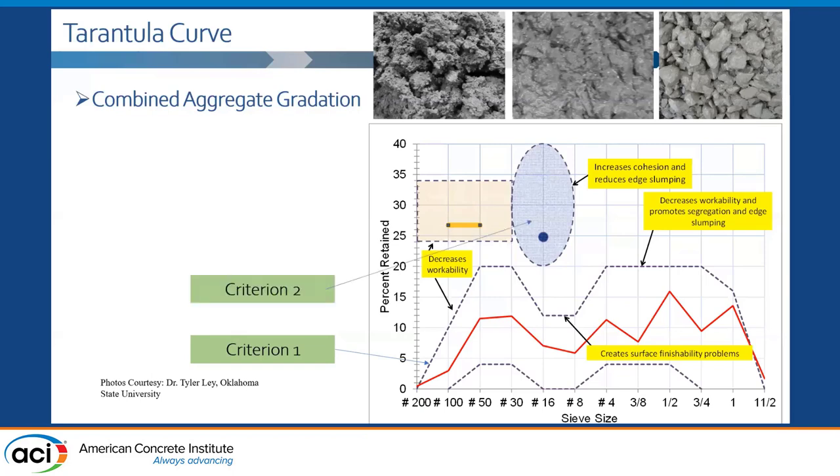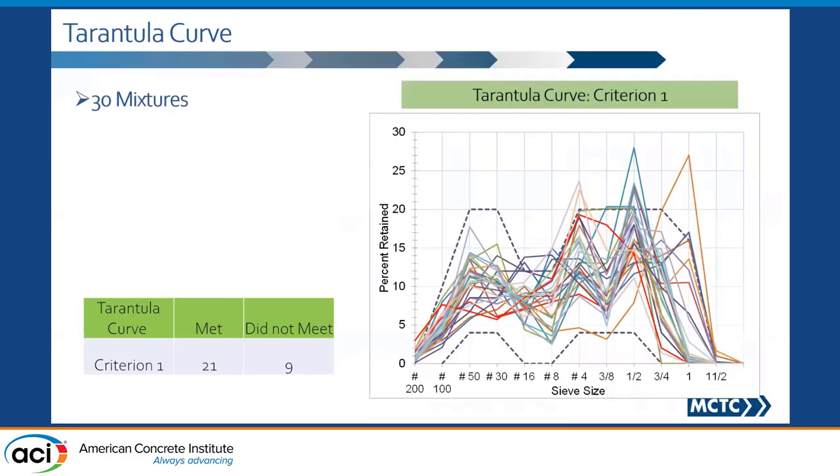The second criterion is the blue oval — that's the amount of aggregate retained from number 30 to number 8. If you add all of it together, it should be within the blue box. That's basically the coarse part of your fine aggregate. The third criterion is the brown rectangle, which is the fine part of your fine aggregate — all the aggregate retained from number 200 to number 30. Combined, it should be between 24 to 35%.